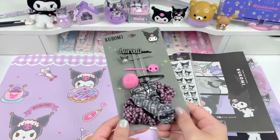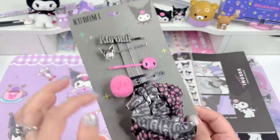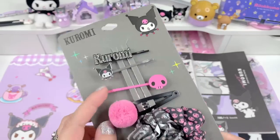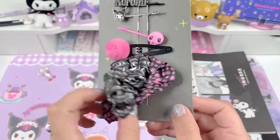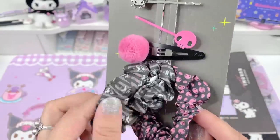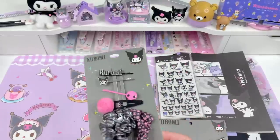I also got these from hottopic.com — they're little hair accessories. This little clip says Kuromi with little rhinestones, that's a little Kuromi face, Kuromi skull — which I think is so cute — a little puff ball, and then two little scrunchies that have Kuromi fabric on them. This one has her little skull on it and this one has pictures of her with pinstripes. I thought that was so cute so I had to grab one of these too.